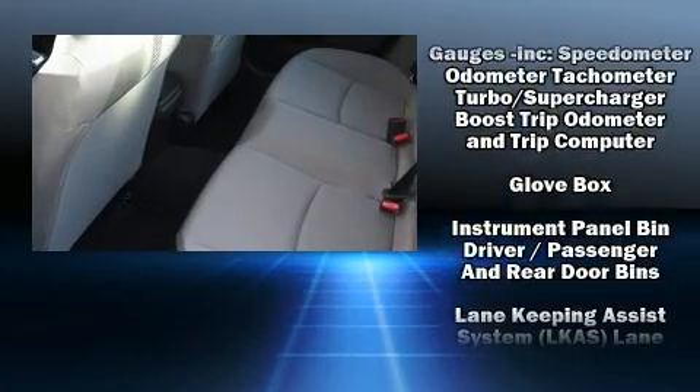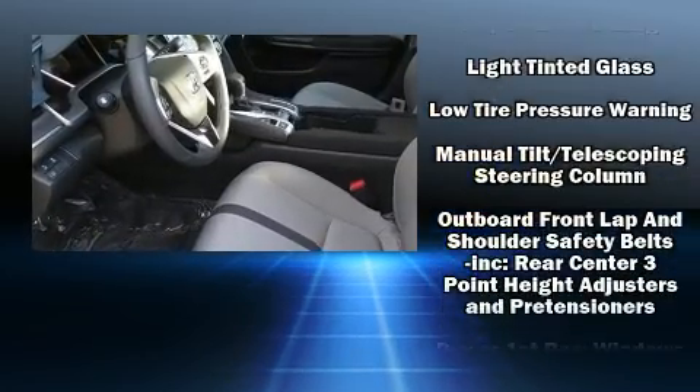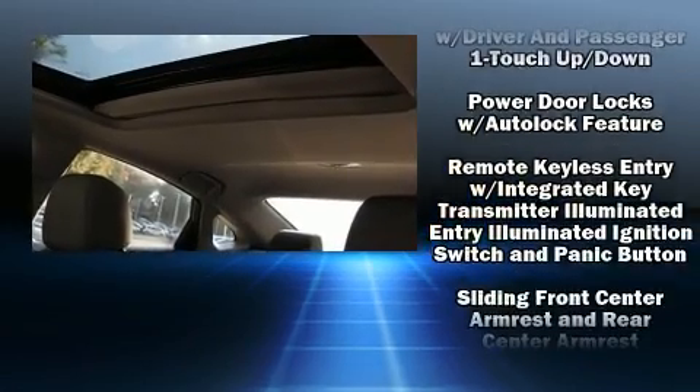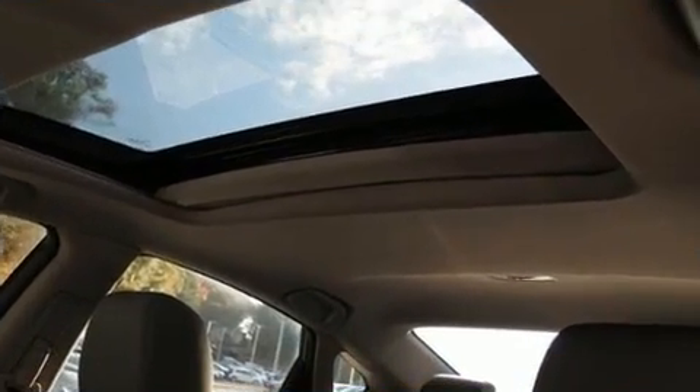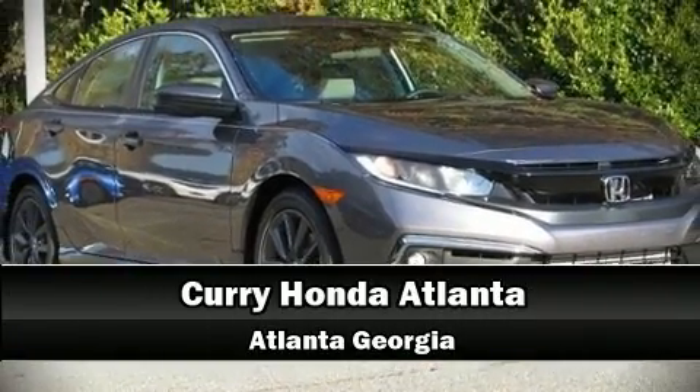A panic alarm and four-wheel disc brakes with ABS round out the safety package. Adaptive cruise control maintains a preset distance behind the car ahead of you, simplifying highway driving and enhancing safety. Stop by our dealership or give us a call for more information.